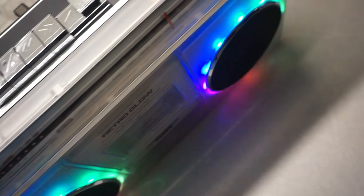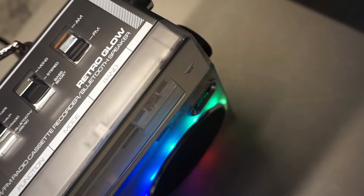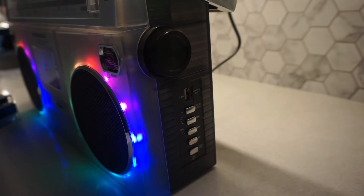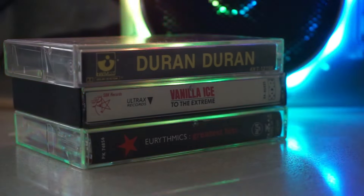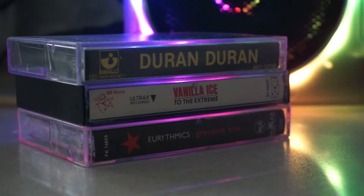Because Spotify was getting too predictable, that's when I stumbled upon the Ion Retro Glow Boombox. I'm not saying it was love at first sight, but the pastel lights and the massive speakers reminded me of something my dad would have shown off at a backyard barbecue in 1986. And let's be honest, there's something oddly appealing about carrying a box the size of a microwave and pretending like your shoulder can handle the weight.